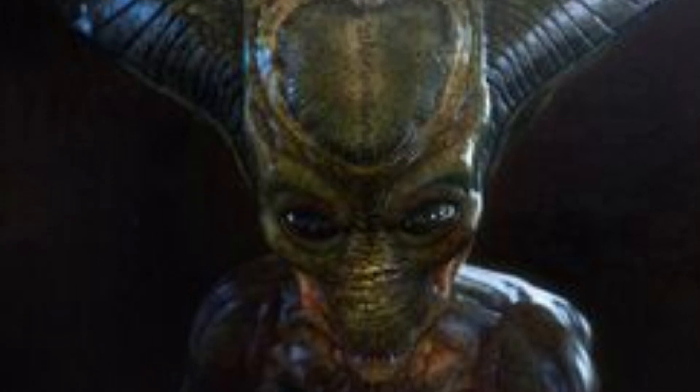In this video, we're going to break down everything we know and everything we can infer about these horrifying invaders.